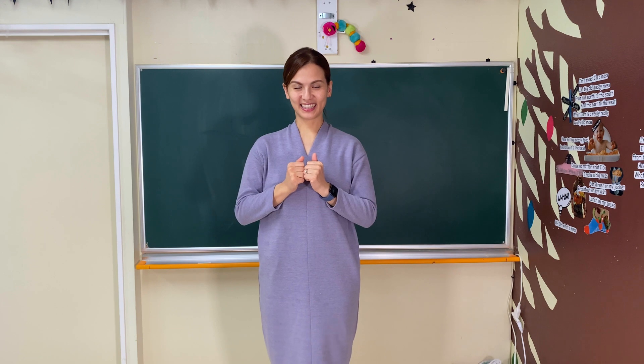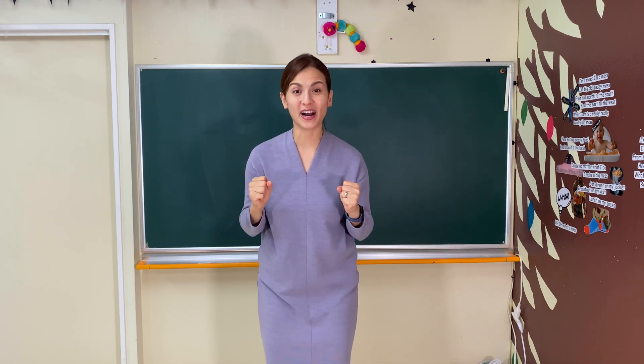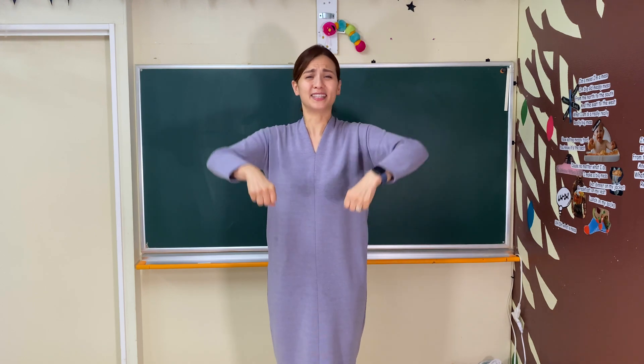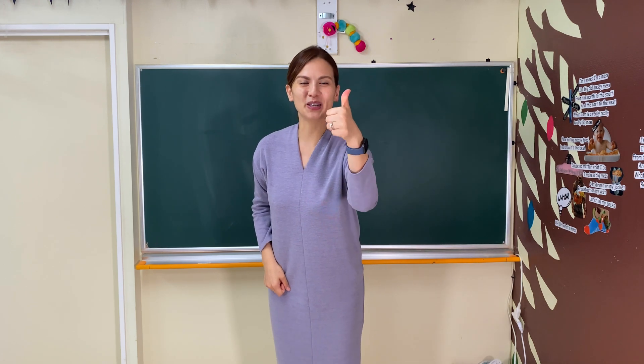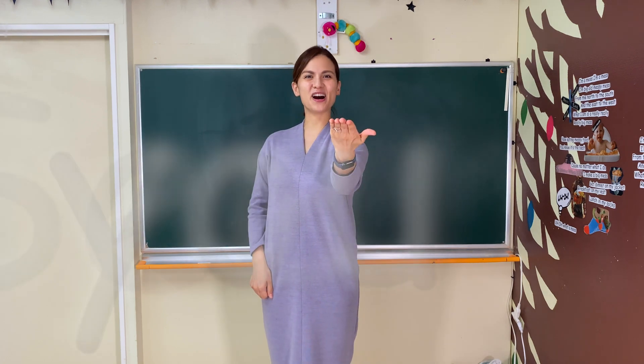How was it? Did you have a good time? Dancing is a lot of fun! And the life cycle of a butterfly is so interesting! Let's keep learning! Nice work today! I'll see you in the next video! Bye-bye!